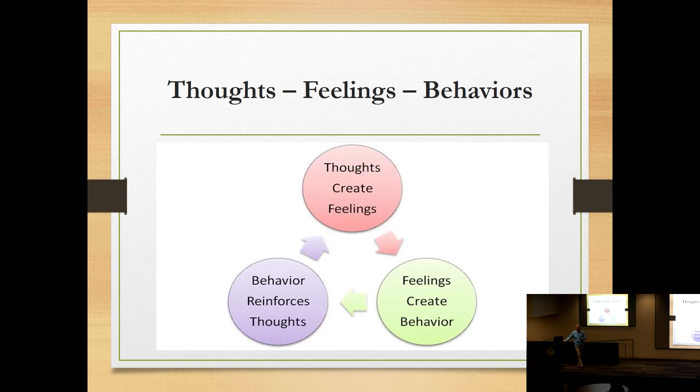The way we talk to ourselves is often harsher than how we'd talk to a complete stranger. Saying 'I'm such an idiot' repeatedly throughout the day conditions the brain in a negative way. But when you practice challenging those thoughts and find more rational ones, you'll notice it actually impacts how you feel — and feeling differently impacts how you behave.